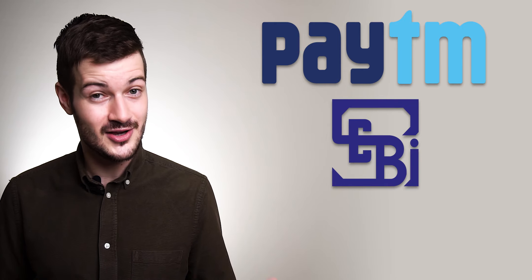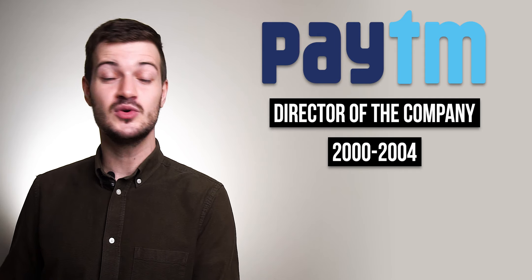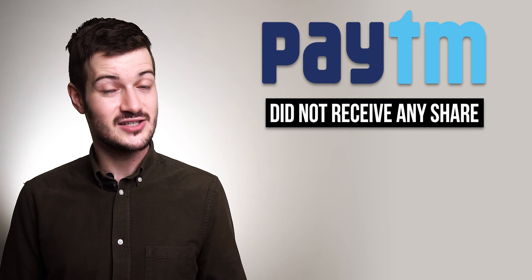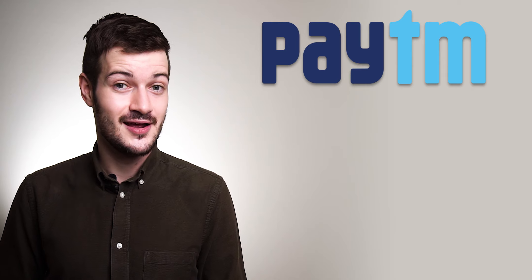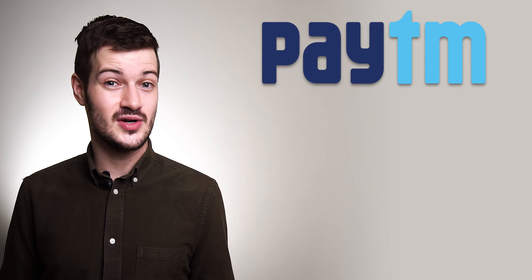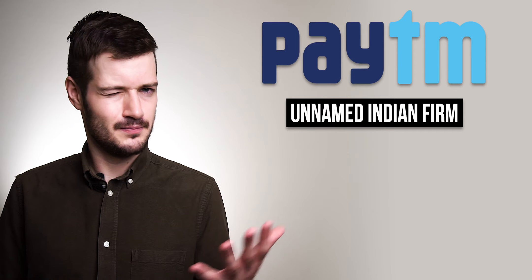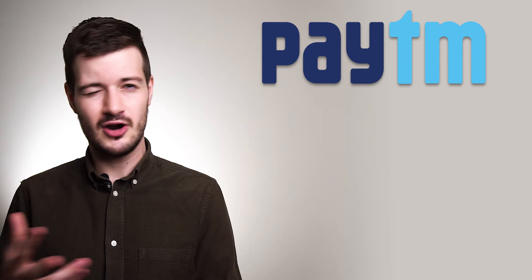This would be significant because Paytm's IPO is set to be the largest in Indian history. Ashok was in fact a director of the company between 2000 and 2004, at which point he claims he was wrongfully removed and never received the shares he was promised. Paytm has a very different story — they say the agreement was merely a letter of intent, not a definitive agreement, and that he was given shares but transferred them to an unnamed Indian firm in 2004 after losing interest in the company. These are two very conflicting stories.